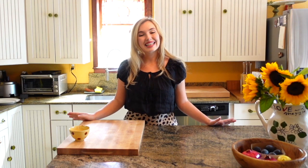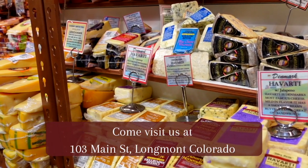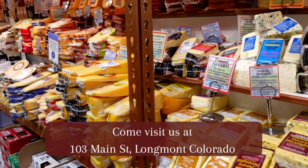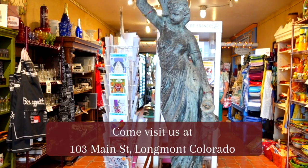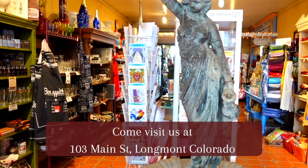Hello and welcome to our first episode of Le Bon Fromage. My name is Zerenia White and I will be your host. Le Bon Fromage is brought to you by Cheese Importers, a family-run European import store here in Longmont, Colorado that specializes in the importation of specialty cheeses and charcuterie from all over the world. The goal of Le Bon Fromage is to help you understand the beautiful world of cheese just a little bit more each week.